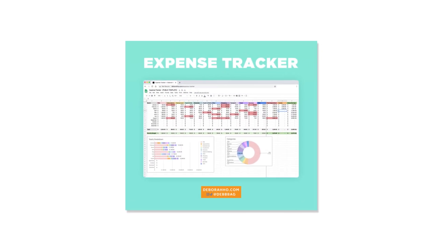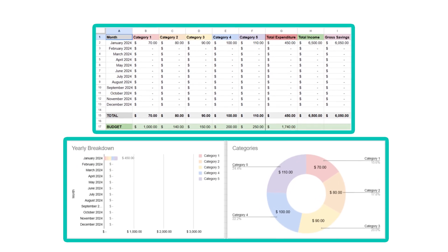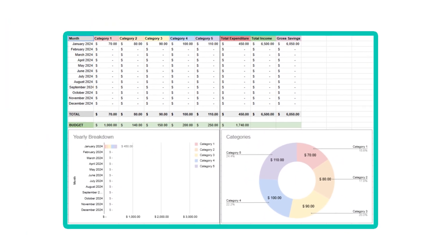Number five: the viral expense tracker from Deborah Ho. It's clean, beautifully designed, and great if you love tracking every transaction manually with an aesthetic layout.